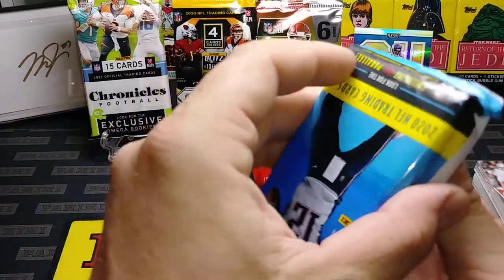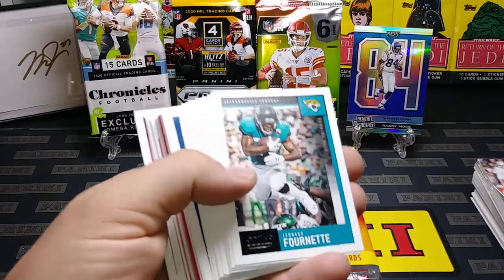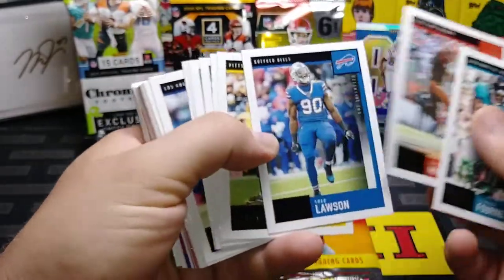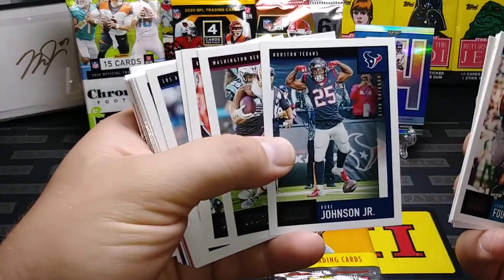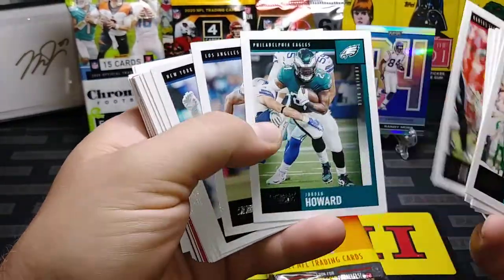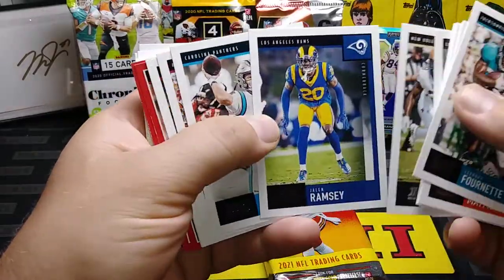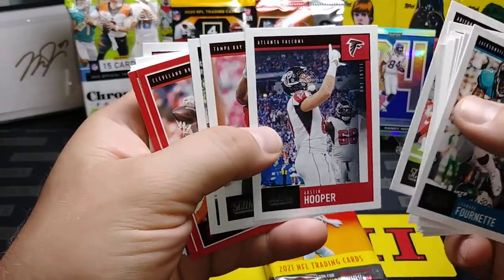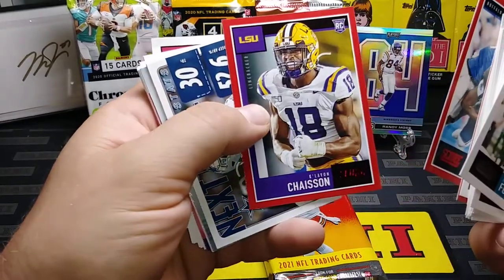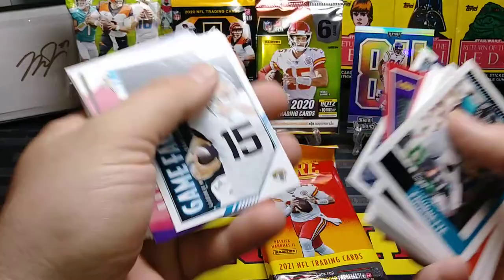Let's do the Score 2020. I like Score — I don't know why, it's simple, lots of cards, pretty cool inserts too. It's a good way to get some rookie cards of your favorite players. Jordan Howard, Jabril Peppers, Josh Jacobs, Latavius Murray, Jalen Ramsey, Kyle Allen, Patrick Peterson, Austin Hooper, Kyle Rudolph, David Njoku, Tredavious White, Dak Prescott.